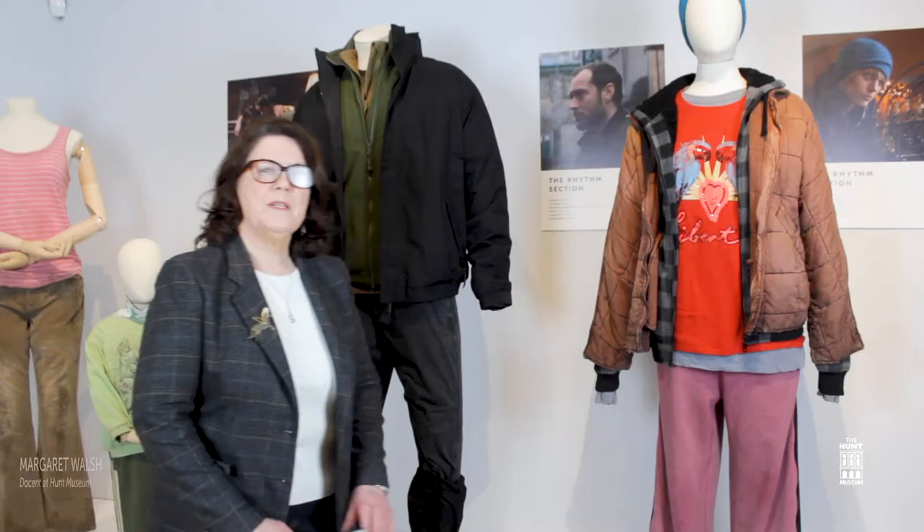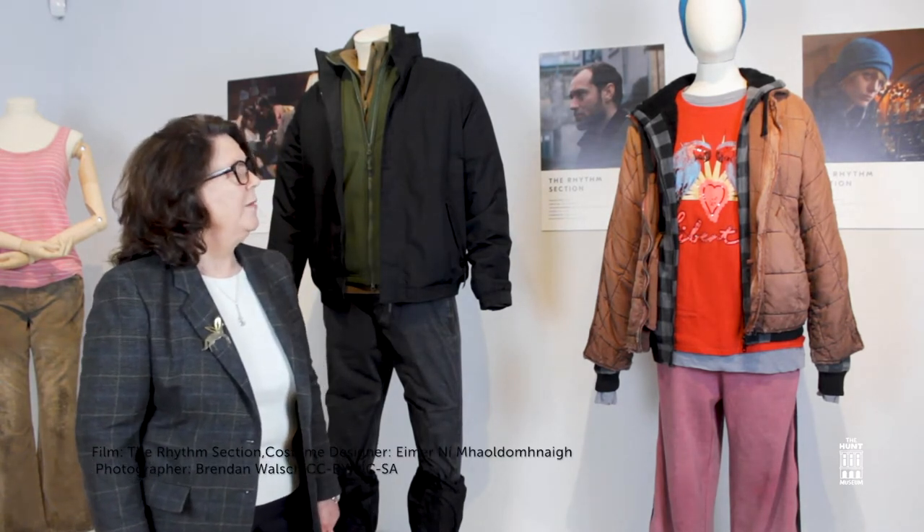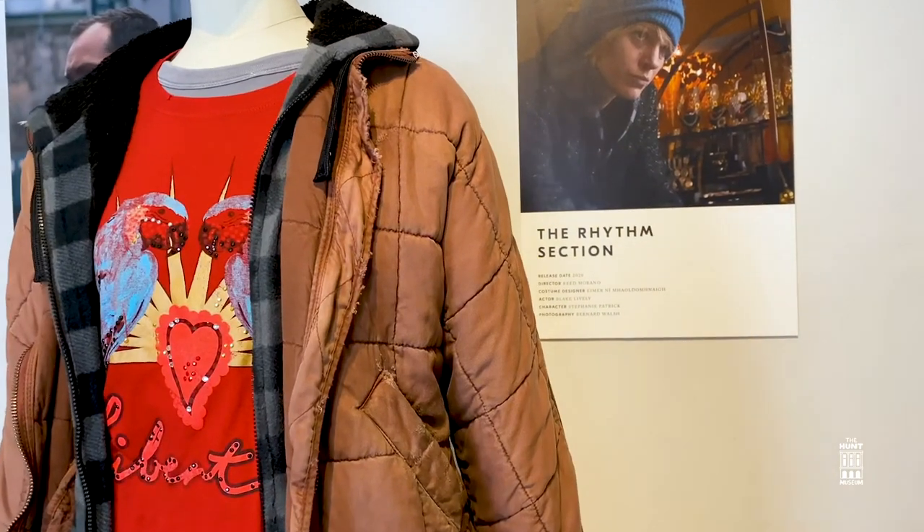Hello, my name is Margaret Walsh and I'm a docent with the Hunt Museum. Today I'd like to introduce you to some of the costumes worn in films made in Ireland. This one is called The Rhythm Section, and Blake Lively plays the part of Stephanie Patrick, a trained assassin turned from a junkie prostitute.